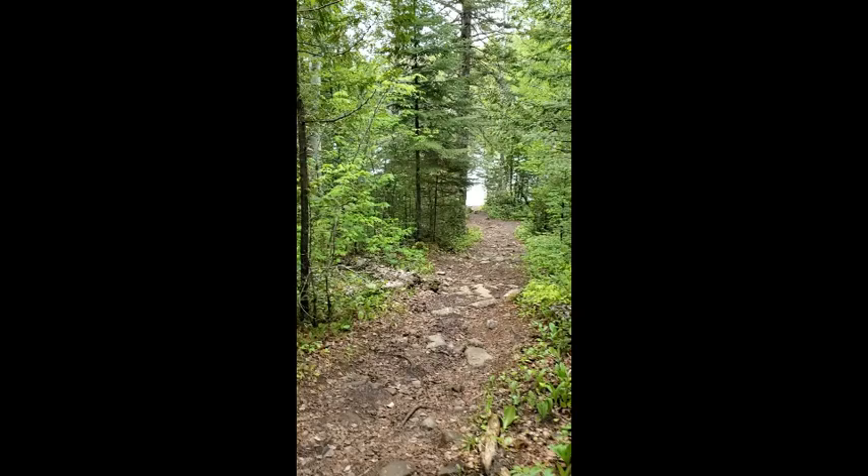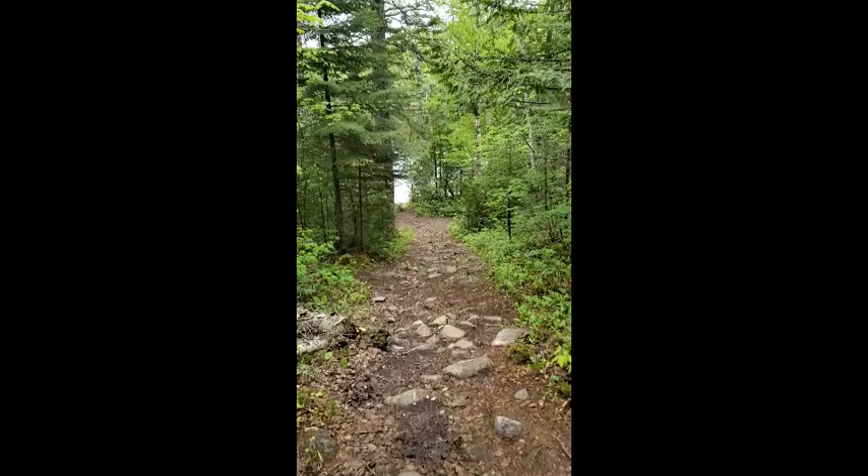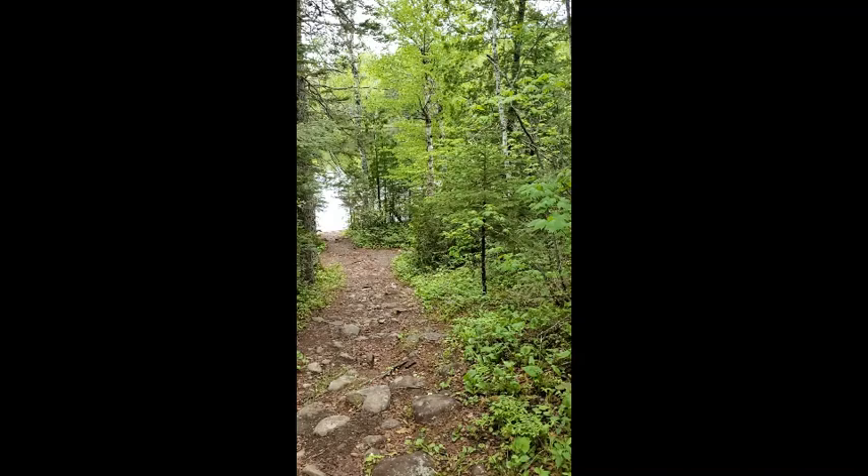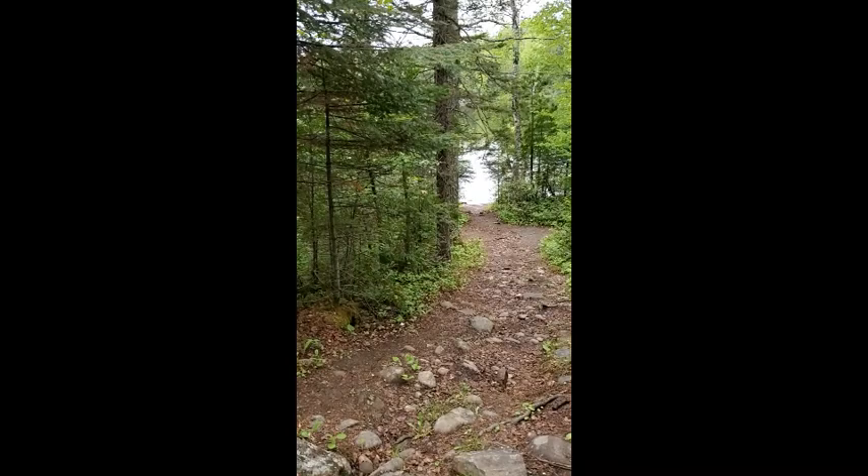My job here at the Lakehead Region Conservation Authority is the Education Coordinator. That means I get to do all the amazing field trips with students of all ages and take them out to wonderful places like Hazelwood Lake or other conservation areas. I'm just heading down towards Hazelwood Lake here, as you would if you were on one of our field trips.